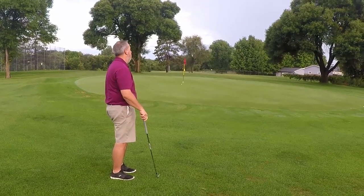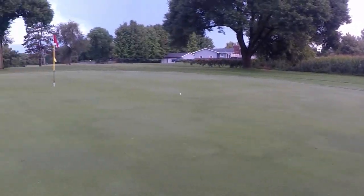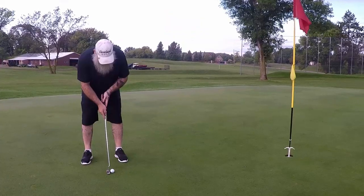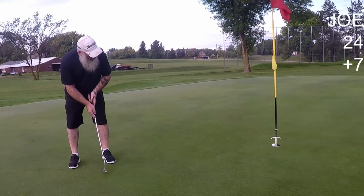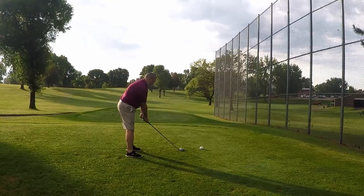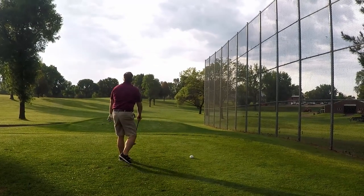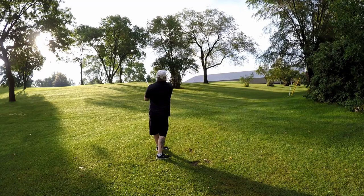First off, I'm not making any excuses for how bad of a round I had. I normally shoot about 90 to 93 on this course — I'm about a bogey golfer, right where I want to be. But the night before we had a huge hailstorm and lots and lots of rain. You'll see in a couple of holes that I don't know any golf course that could have gotten rid of all that rain.